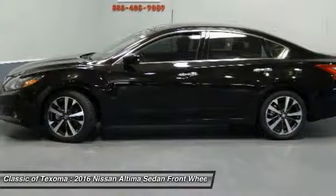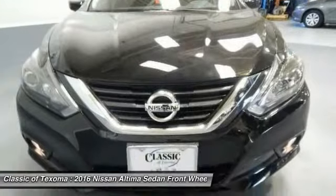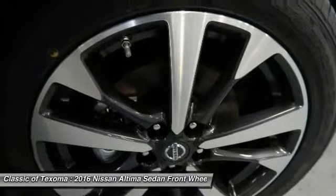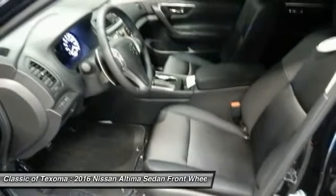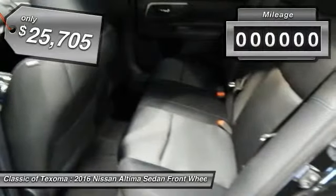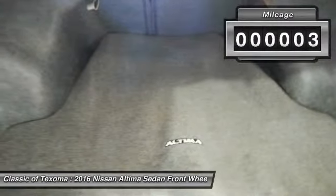Combine that with a powerful V6 or efficient four-cylinder engine, six standard airbags and over 5,000 quality and performance tests, and you'll see the Nissan Altima is made to drive and built to last, and is priced below $30,000. This vehicle has less than 100 miles. Come take a test drive today.